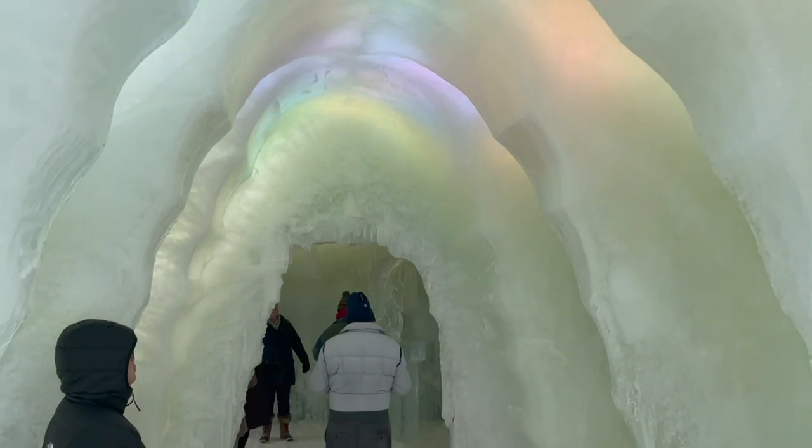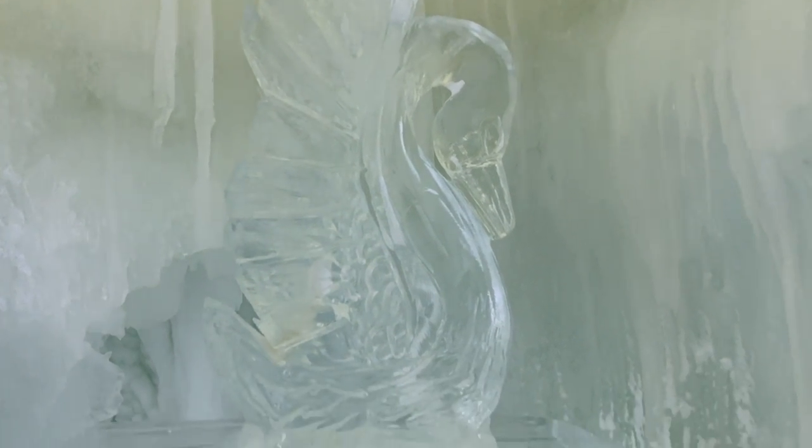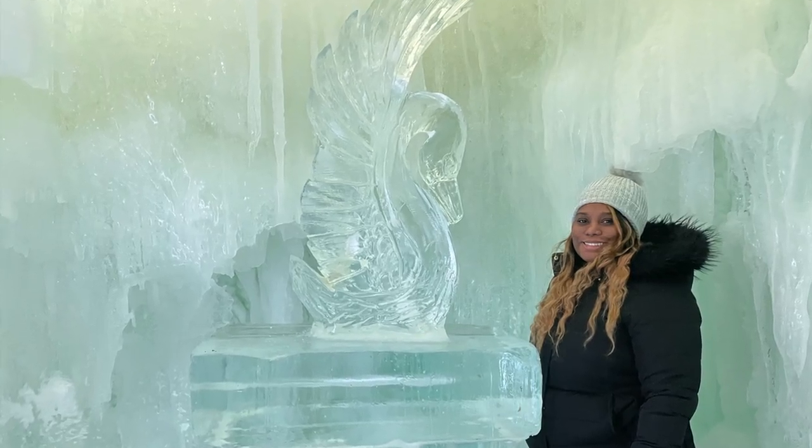The ice slide was one of our favorites. They also have a rainbow archway — I think I went back to that attraction five or six times. There are caverns, crawl tunnels, winter characters, and sleigh rides. You will see all of this as you journey through the castle, so you really can't miss it.